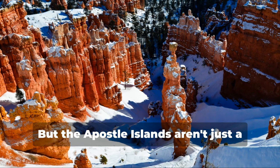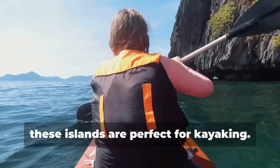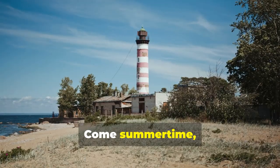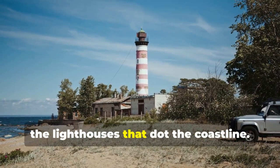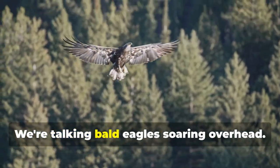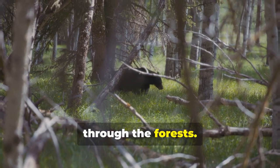But the Apostle Islands aren't just a winter wonderland. Come summertime, these islands are perfect for kayaking, sailing, and exploring the lighthouses that dot the coastline. Keep an eye out for the local wildlife too — we're talking bald eagles soaring overhead and black bears lumbering through the forests.